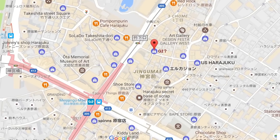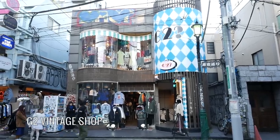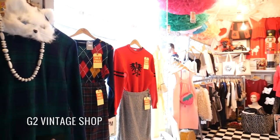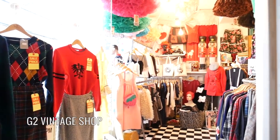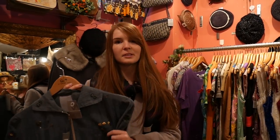Once you pass Takeshita Dori, you're going to enter this whole back alley area. It's full of vintage clothing shops and used clothing shops. This is where you're going to find a more hipster or indie look for the clothing styles you can see around Harajuku. The price isn't always the cheapest, but it's definitely going to be the most unique thing you're going to find.